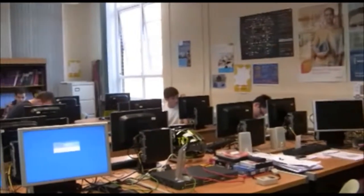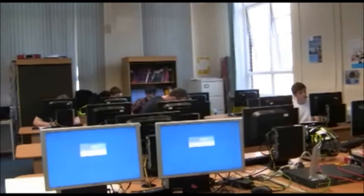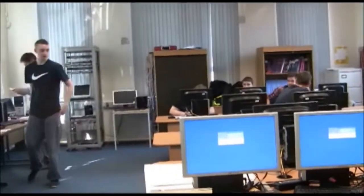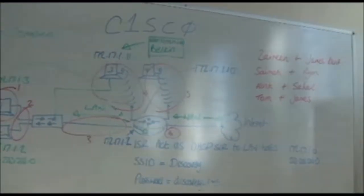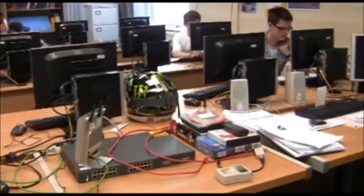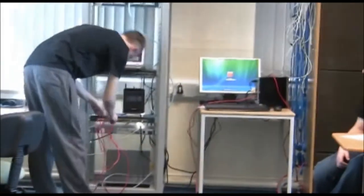Students are going to really benefit by getting real hands-on skills with Cisco and Microsoft networking kit. This is invaluable to anybody wanting to get any sort of IT technical support or IT troubleshooting.